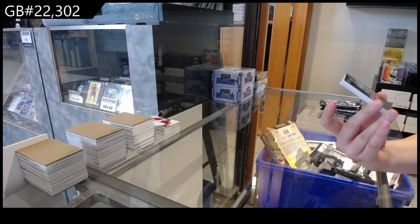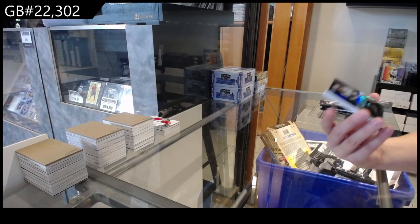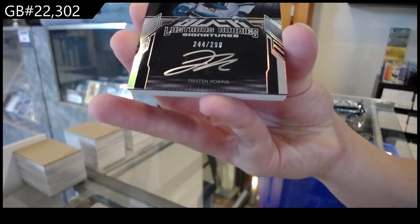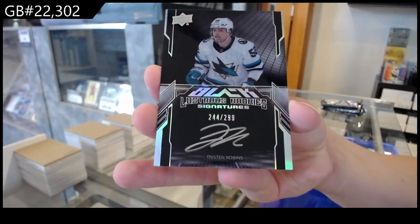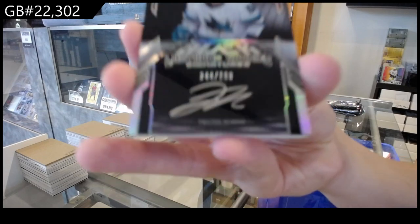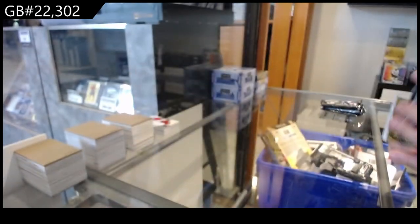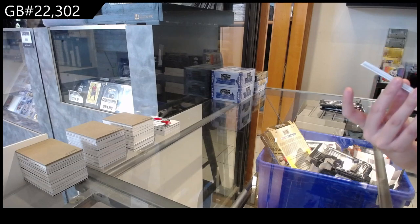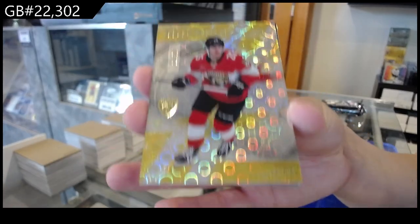A Lustrous Rookie Signatures, number 299 for the San Jose Sharks of Tristan Robbins. I love the black cards, so nice. Gold, number 299 for the San Jose Sharks of Tristan Robbins.